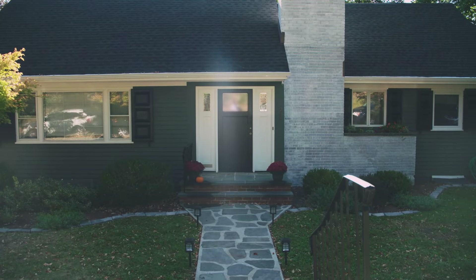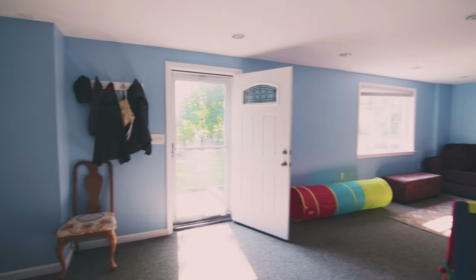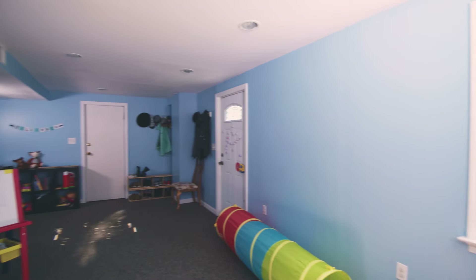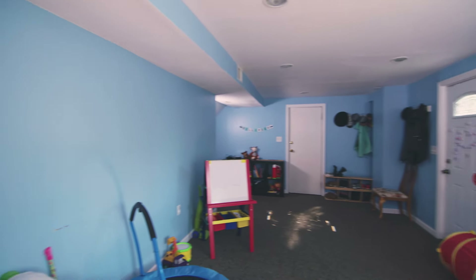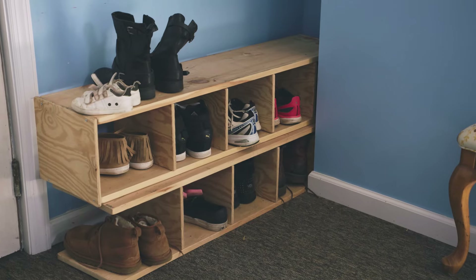This weekend, I'm in West Orange, New Jersey, helping out a young family with their basement. It's a unique situation because this basement is actually the main entrance to their home. Right now, this space is being underutilized — they use it a little bit as a playroom, but mainly it functions as a throughway. It's the first thing guests see when they walk in, and it's not giving the greatest first impression, but I'm here to change that.